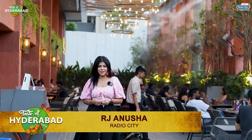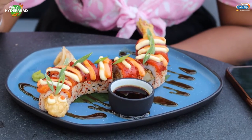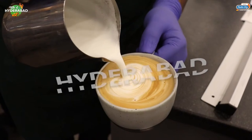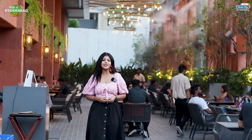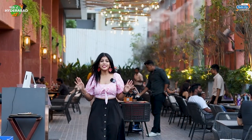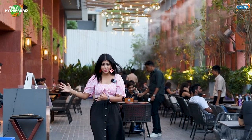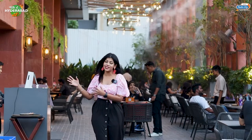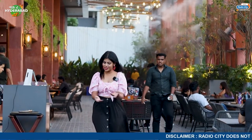Welcome to another episode of Taste of Hyderabad. Today, Banjara Hills has Roast CCX. I am very excited. Let's go!